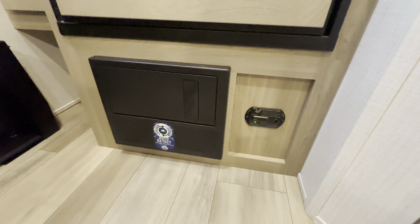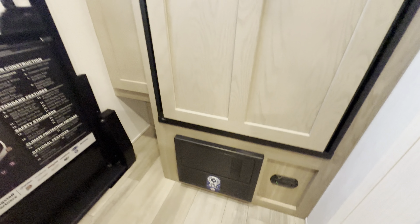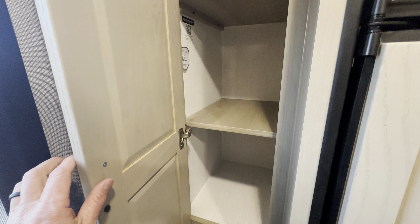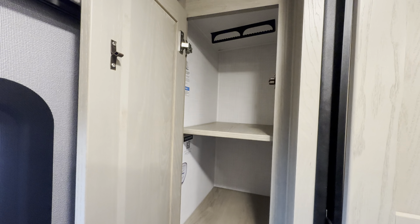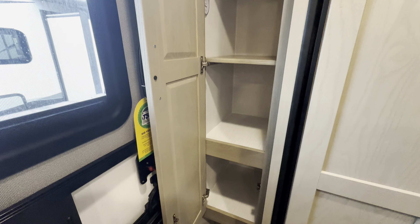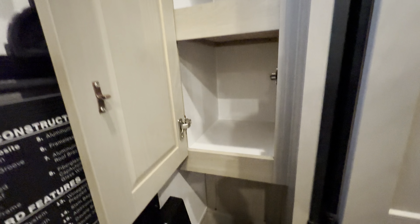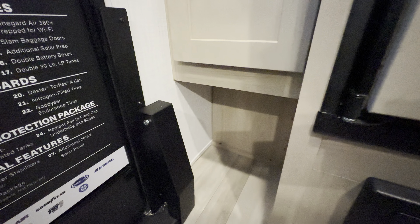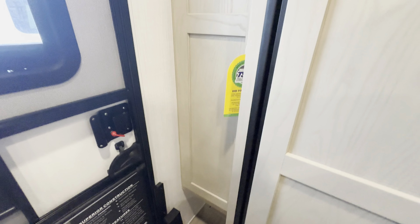Fuse box right there and gas detector. We've got a little more storage right here. On lower grade campers this would just be dead space. I love that they left that area open — I imagine that's a good spot to put some shoes, slide them off when you climb in the camper, keep it a little bit cleaner in here.